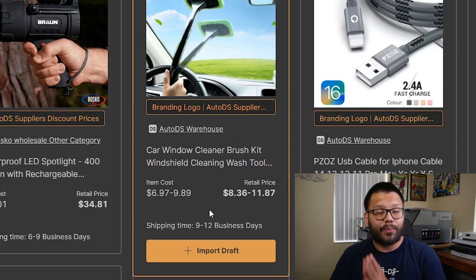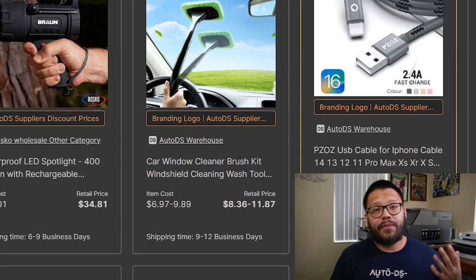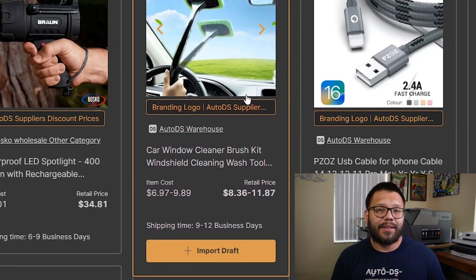That's for the customer to receive their item — not how long it takes for the company to actually ship the product. These numbers are the time between when your customer places an order to the time they're receiving it in their hands. So we have some pretty quick shipping both on our private suppliers as well as our warehouse. Where it says branding logo, that means you can actually brand these products with your brand logo — if you have your own logo you want to add to your packaging or products, this is the place to do it.